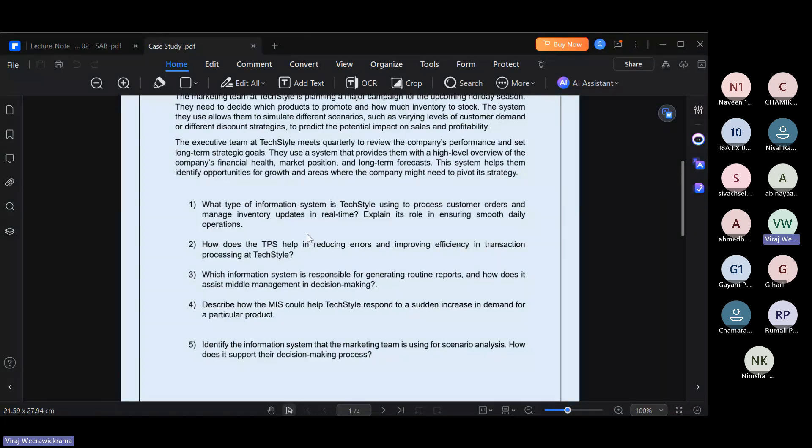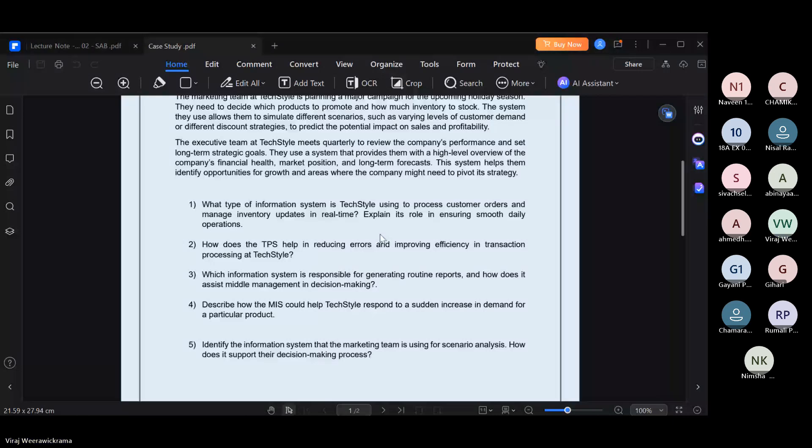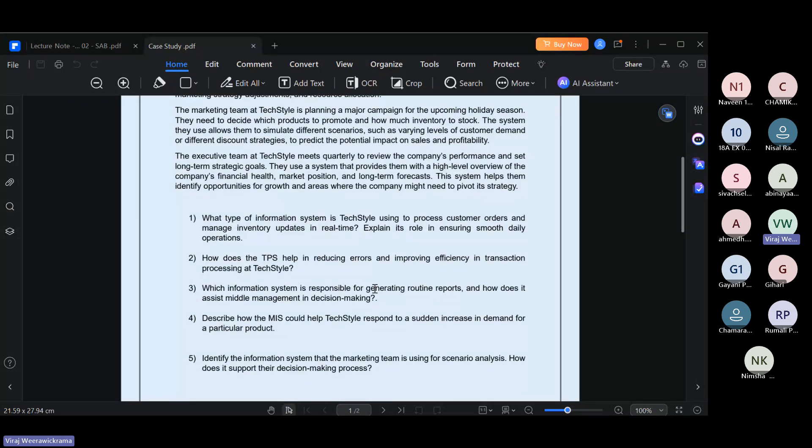The third question: which information system is responsible for generating routine reports, and how does it assist middle-level management in decision making? The answer is MIS — Management Information System. MIS assists middle-level management decisions. The key point is that for their decision making, the case clearly mentions trend analysis, inventory levels, and marketing campaign performance. When you have a Management Information System, you can manage and analyze all of these things.